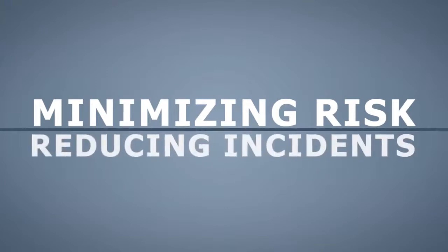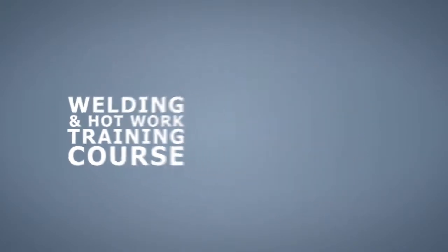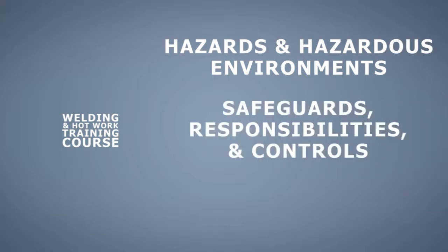Equipping employees with the knowledge of how to perform hot work safely is critical to minimizing risk and reducing incidents. In the welding and hot works training course, trainees will learn the unique hazards and hazardous environments associated with hot work, hazard prevention safeguards, responsibilities, and controls used to keep workers safe before, during, and after hot work.